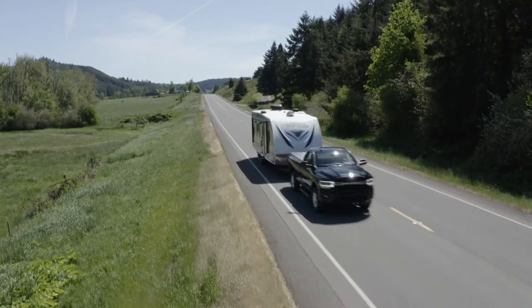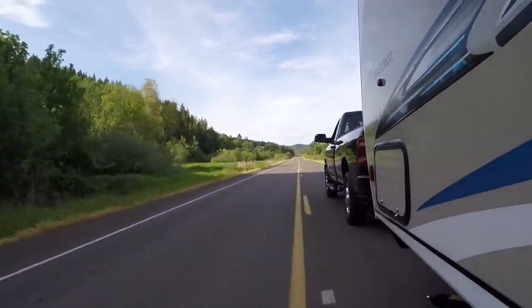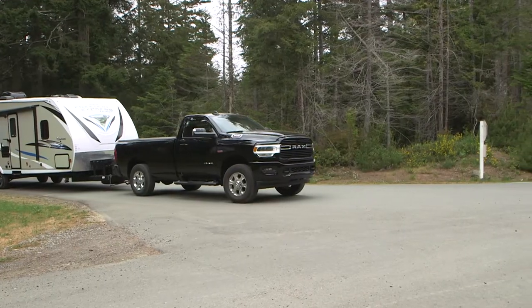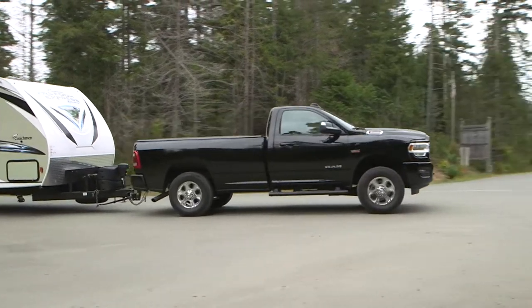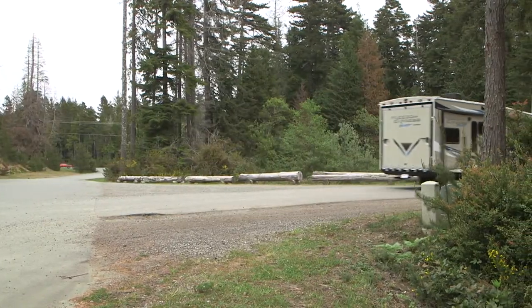Our featured Ram was rated to tow in excess of 14,000 pounds, so the Coachman trailer's 6,500 pound unloaded vehicle weight was no serious strain on the truck's capabilities. Be it a truck camper, fifth wheel, or travel trailer, the Ram can do the job.